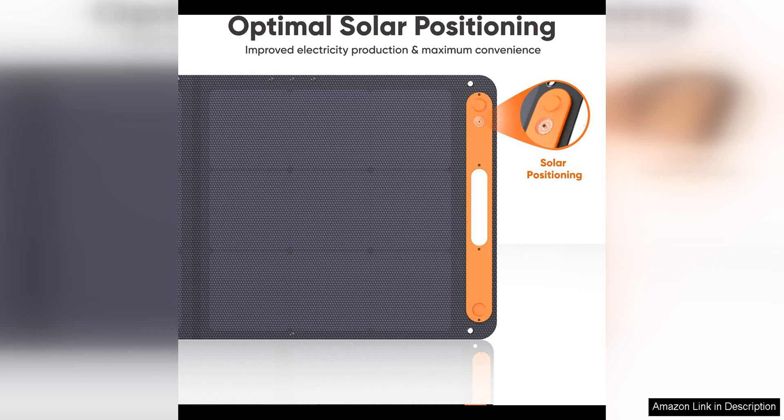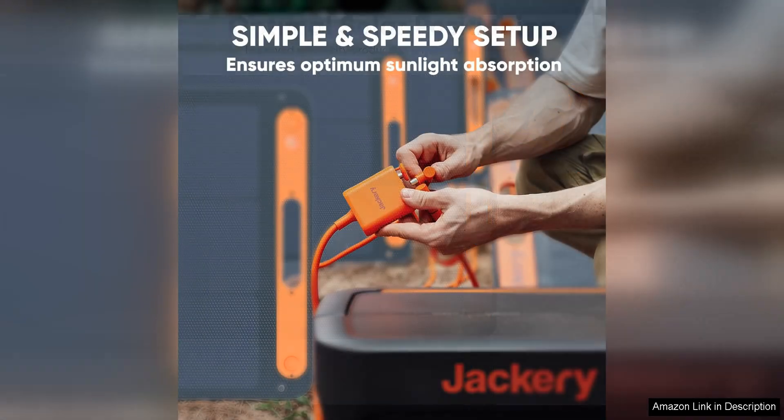One of the standout features of the Solar Saga 200W is its IP68 waterproof and dustproof rating, which means you can take it with you wherever you go without worrying about damage from the elements. Whether you're camping in the rain or hiking in dusty conditions, this solar panel is built to withstand the harshest of environments.